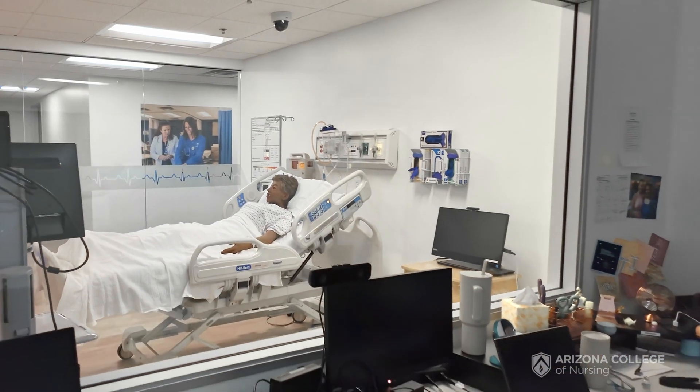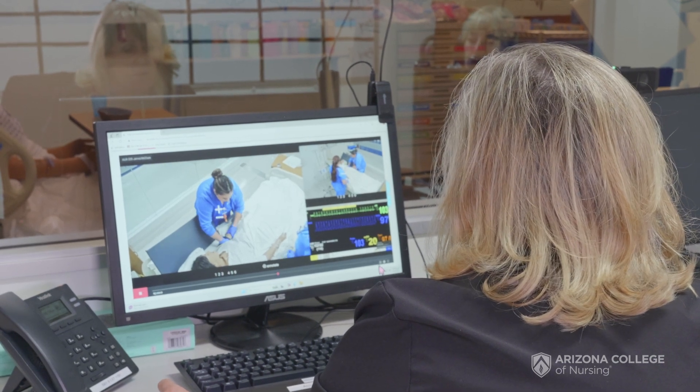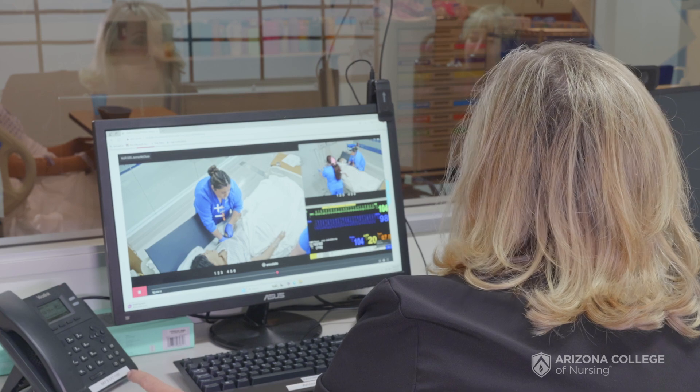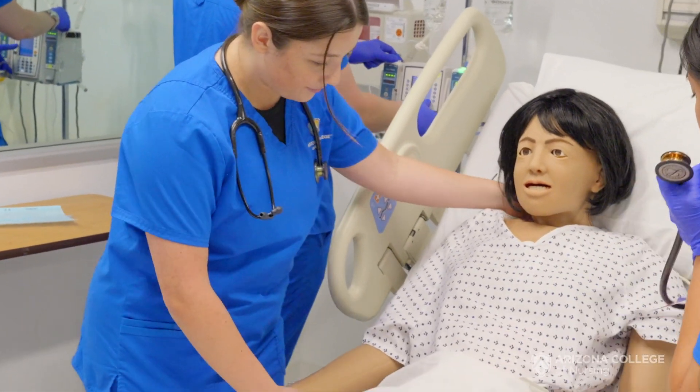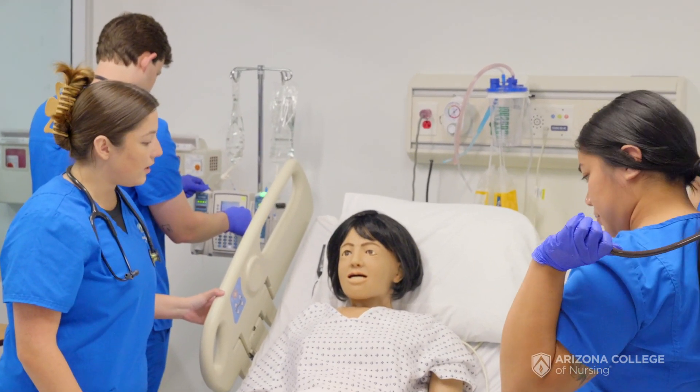The behind-the-scenes action happens in our control rooms. Our control rooms are set up for our faculty and for our lab techs to sit, and they can control what happens on the monitors and with our mannequins and assist the students in being successful in their lab. And then we have a supply cabinet for them to pull their supplies.